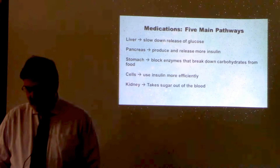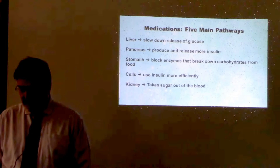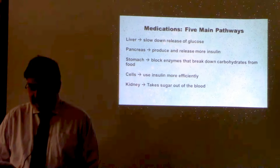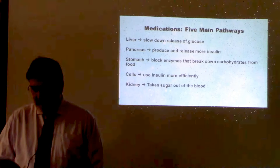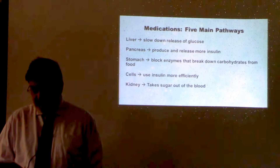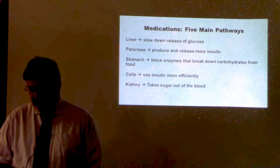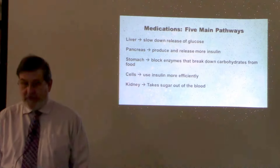Some people with type 2 diabetes can manage their blood sugar through diet and exercise alone, but most people also require diabetes medications or insulin therapy. Diabetes medications work in five different ways: they can stimulate the pancreas to produce and release more insulin, inhibit the production and release of sugar from the liver, block stomach enzymes that break down carbohydrates, improve the sensitivity of the body's cells to insulin, or work in the kidneys to help filter sugar out of the body.